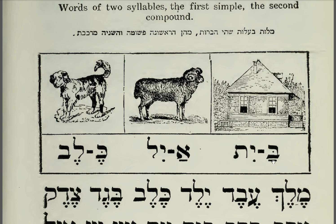Bayit. Bayit. A house. Ayil. Ayil. A ram.